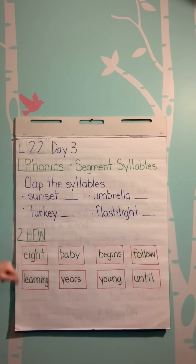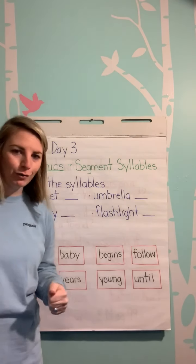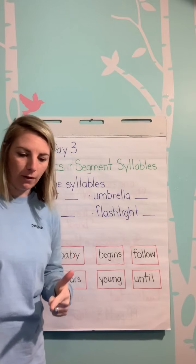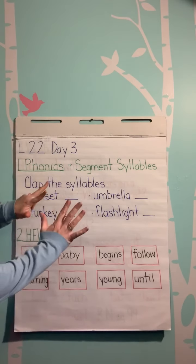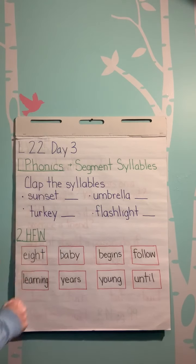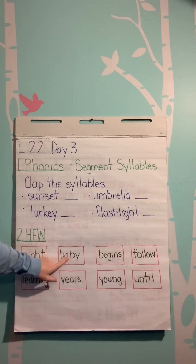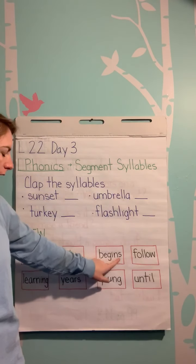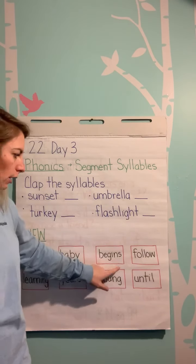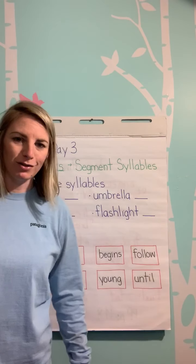High frequency words. Move your body however you want. Say them, spell them, say them. Eight — as in the number eight. Baby: B-A-B-Y. Baby. Begins: B-E-G-I-N-S. Begins. Go ahead for the rest of those — you guys know what to do.